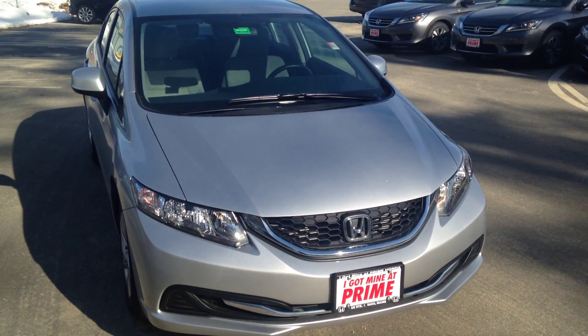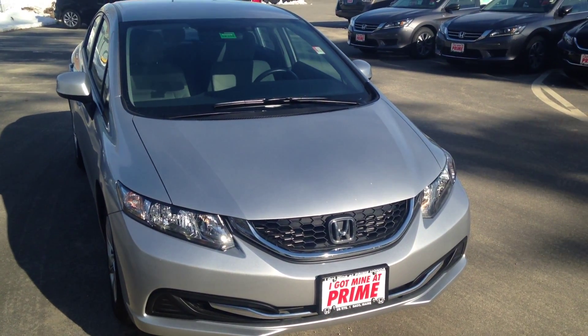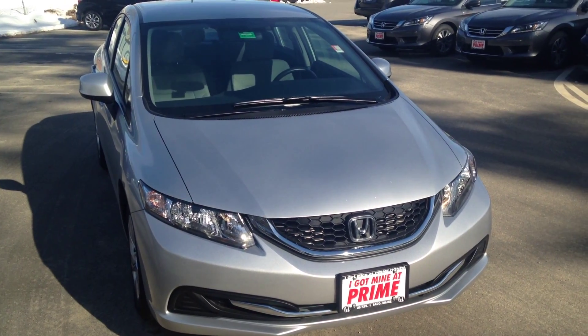Good afternoon. Thank you for contacting Prime Honda here in Saco, Maine. My name is David Clifford. I'm a sales and lease consultant here at Prime Honda in Saco, Maine.